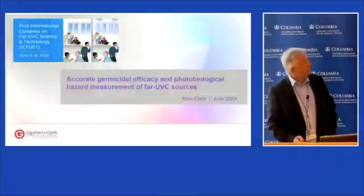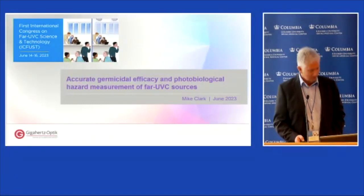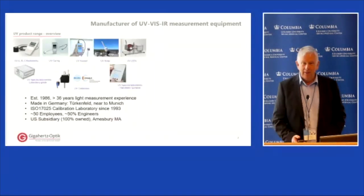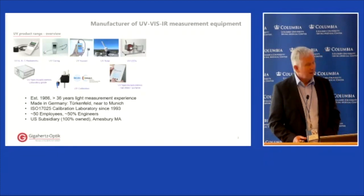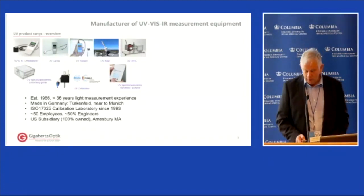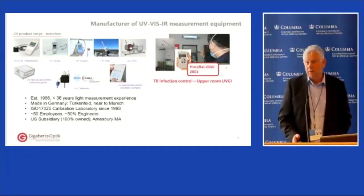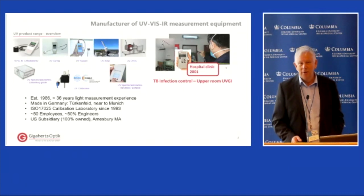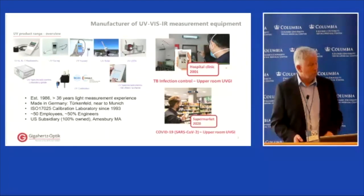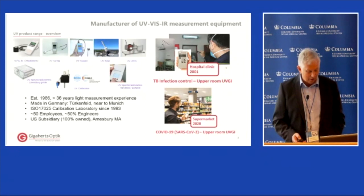Gigahertz Optic is an optical radiation measurement company with a comprehensive range of UV measurement equipment. Our involvement with germicidal UV really dates back to the 1990s, which was mostly exclusively low pressure mercury lamp work. That evolved over a number of years and, of course, with the COVID pandemic, a lot more activity.